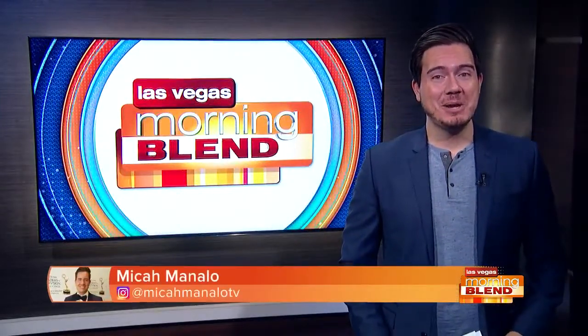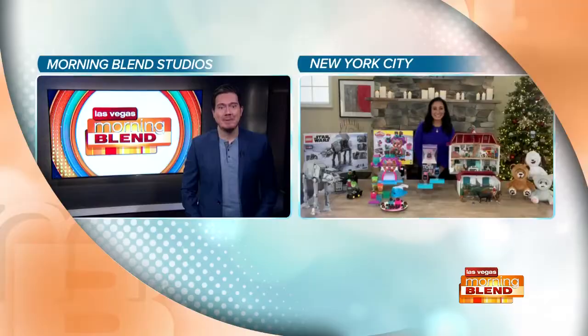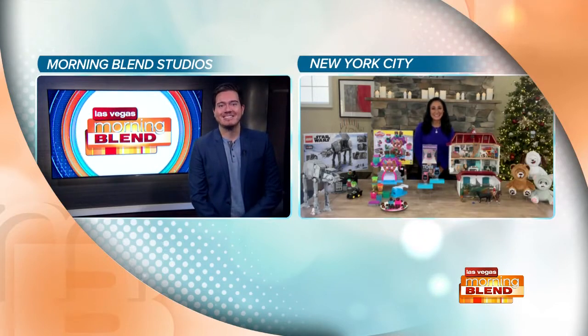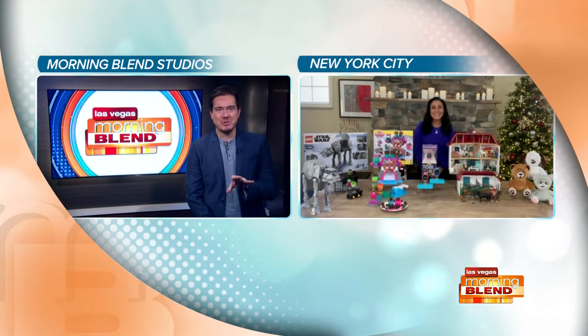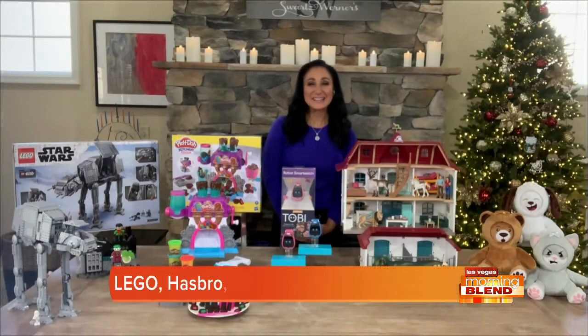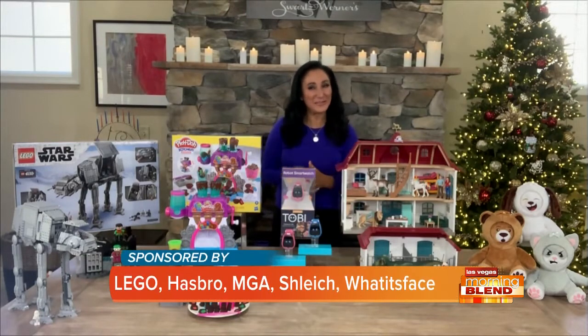The holidays are quickly approaching, and we have a little joy to share this morning — a sneak peek at this year's most anticipated gifts. Child lifestyle expert Elizabeth is here this morning. Thank you so much for having me. I love to spread the cheer this time of year. These toys will get the whole family involved. I'm a mom of four, so I know what works around the table.